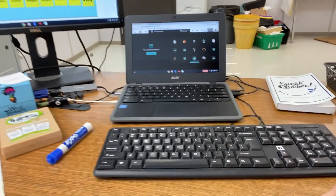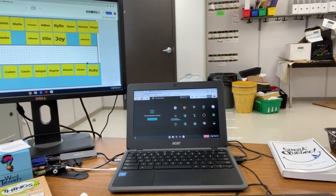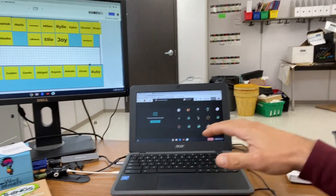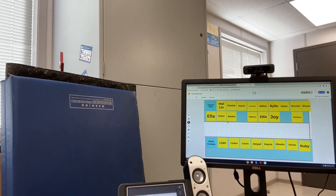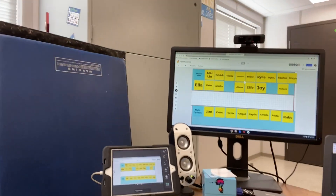I want to take a few seconds to show you my virtual setup. I have a virtual grade 6 class and I want to show you how I got things managed. I have a Chromebook here with another keyboard set up to make it easier to type, and this is the Chromebook I use to manage my Google Meet.